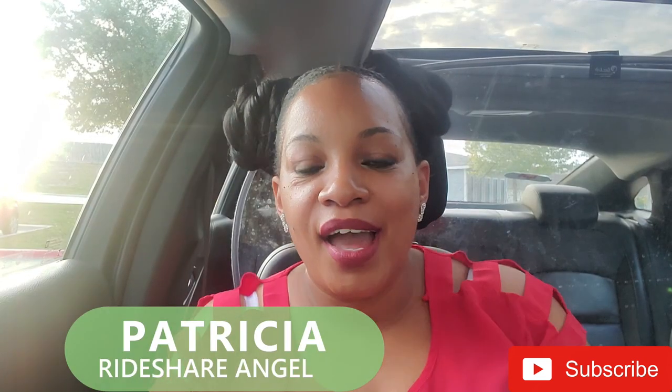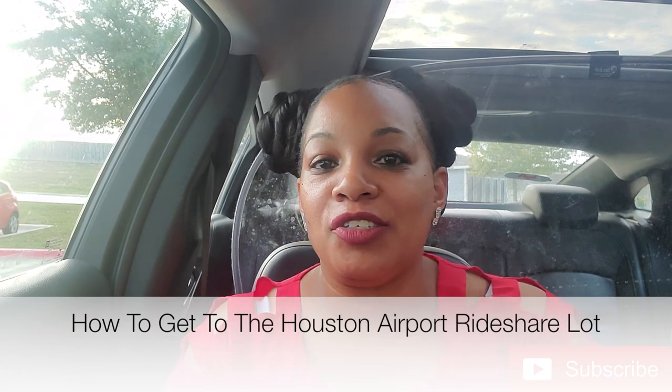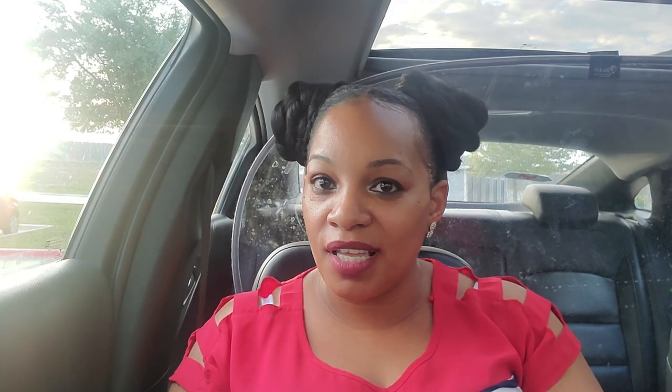I'm Patricia, your ride share angel, and I'm happy to be contributing a few of my videos to the Ride Share Guide team. In this video I'm going to take you to Houston Airport — George Bush International Airport. It's not until you drive up into the ride share parking lot that you get into queue. I've been doing an airport series for a few months now. I've noticed out of many different airports — Philly, Dallas, Austin, San Antonio — none of them tell you where the ride share lot is.